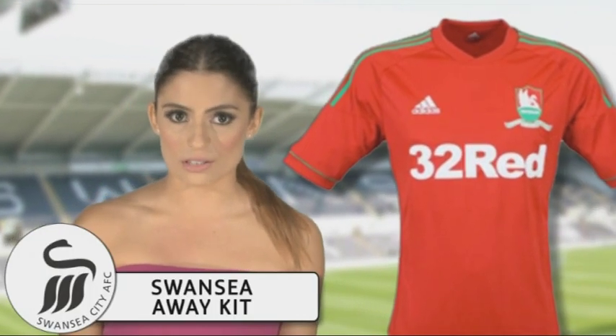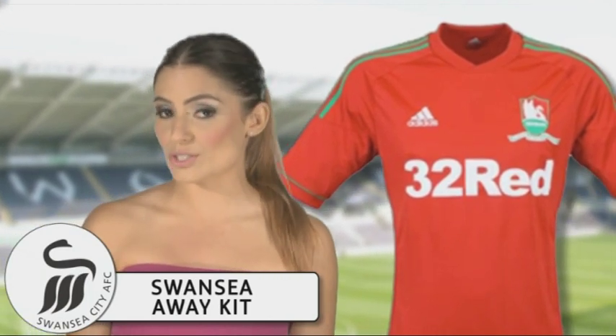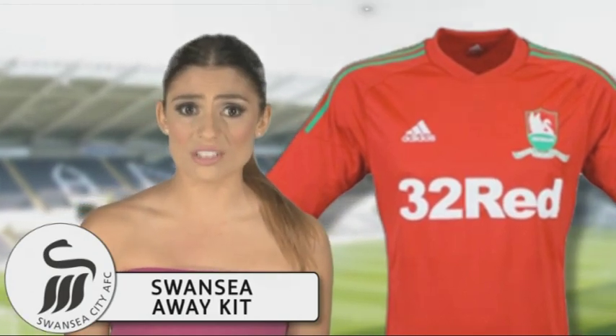So we love their home kit, but we hate the away version. To celebrate their centenary, they introduced a changed strip in the Welsh national colours, but surely even the proudest Welsh men can't be impressed with this shoddy effort.